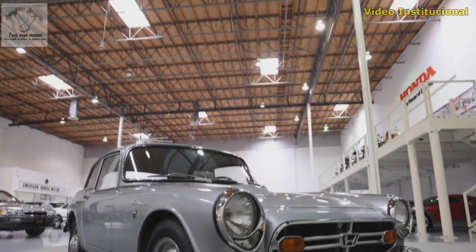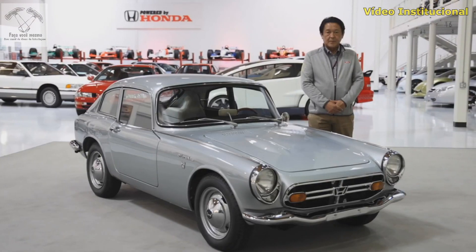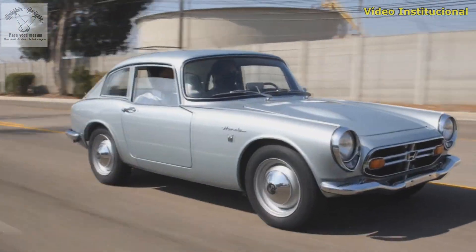This particular model was recently acquired by American Honda President and Chief Executive Officer Shinji Aoyama, and is a prime example of Honda's earliest dreams.